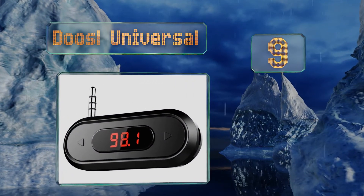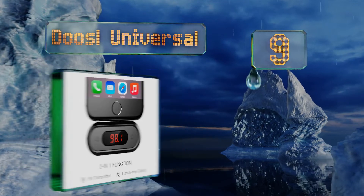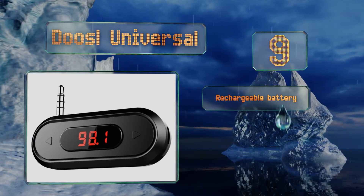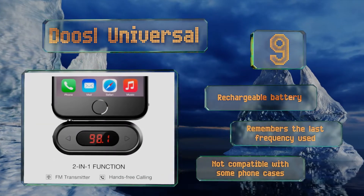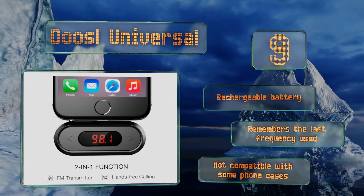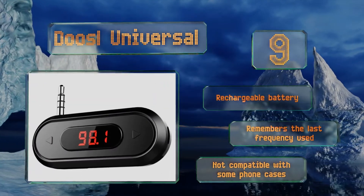At number nine, the budget-friendly Doozle Universal simply plugs into any mobile device with a standard 3.5mm headphone jack and adds little bulk. It'll stash easily in a glove box, center console, or side door pocket of any vehicle, and is backed by an 18-month warranty. It includes a rechargeable battery and remembers the last frequency used, but it's not compatible with some phone cases.